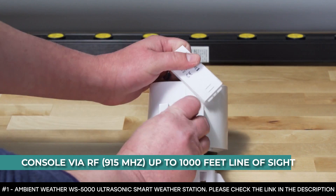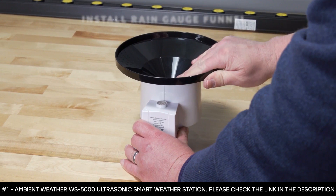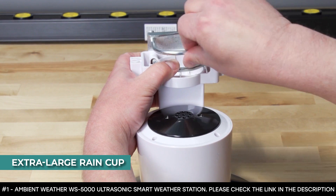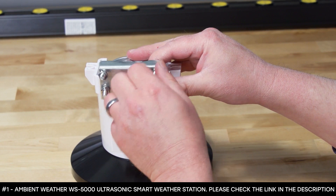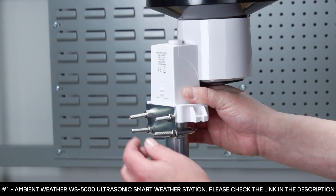This ultrasonic sensor array connects to the console via RF 915 MHz up to 1,000 feet line of sight in open air; however, its wireless signal will not pass through solid metal, earth, or ground. The sensor array mounts to any pole between 1.25 and 2 inches in diameter with an adaptive mounting bracket and U-bolt design. It features an extra-large rain cup that ensures better accuracy, and the sensor monitors temperature, humidity, and barometric pressure. This station features enhanced Wi-Fi that allows it to transmit data wirelessly to the world's largest personal weather station network.